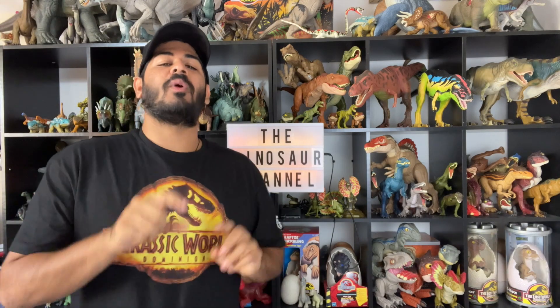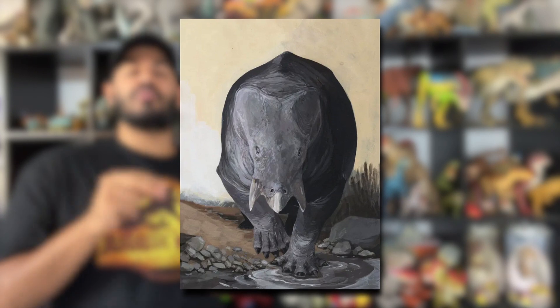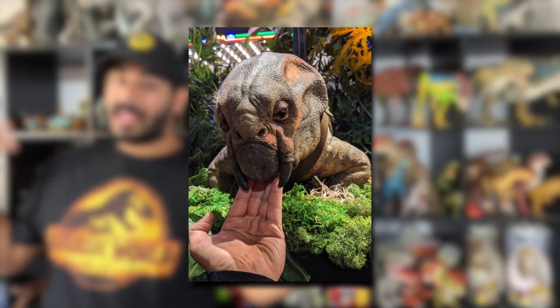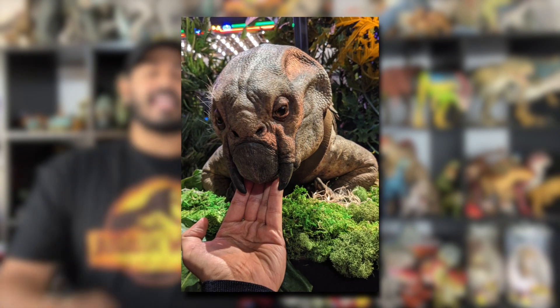The Lystrosaurus was a dicynodont therapsid. Dicynodonts were herbivorous animals with a pair of tusks — the name itself means two dog-toothed. Members of this group also possessed a horny, typically toothless beak, which is unique amongst all synapses. So the Lystrosaurus was a mammal-like reptile with a pair of tusk-like canine teeth, narrow nostrils, and a beak.